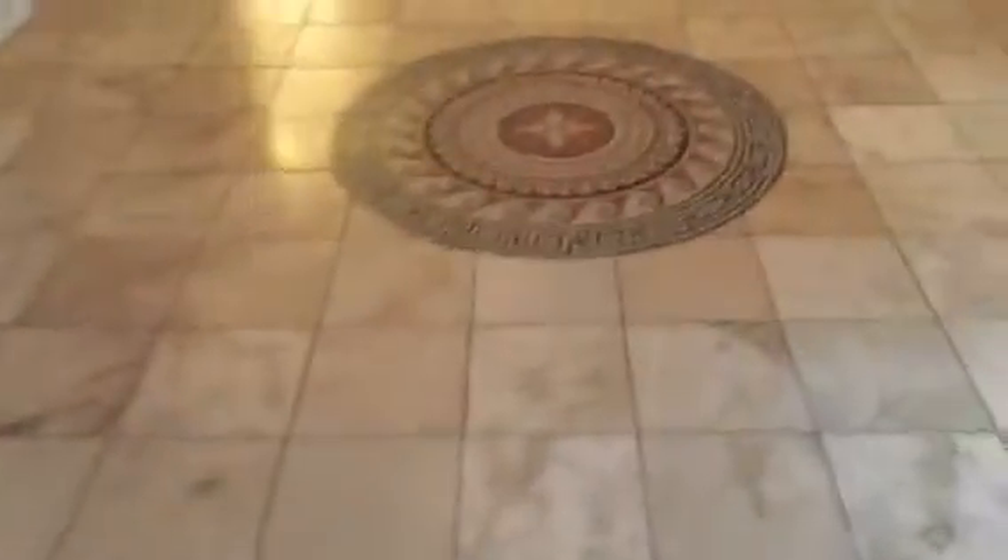You've got the fireplace and this big nice living room with this tile floor — really pretty design here. Again with the ceiling fan, and some nice lighting on the wall.